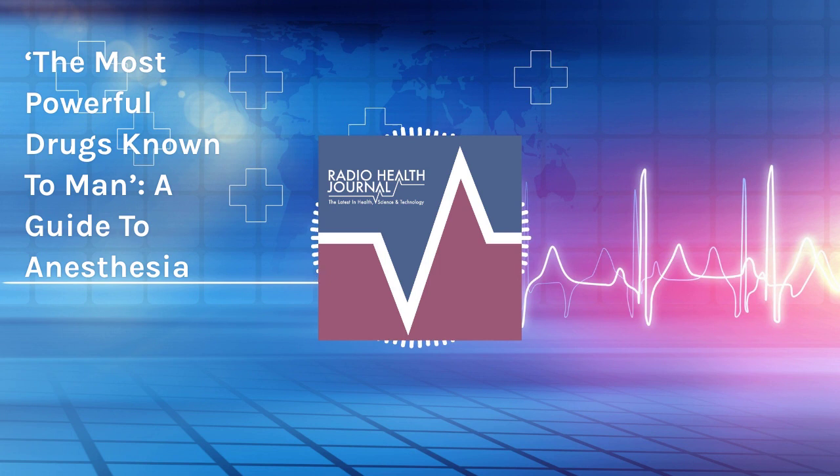That's Dr. James Cottrell, a professor of anesthesiology and chairman emeritus at SUNY Downstate Health Sciences University in Brooklyn. He says that while these drugs are great at stopping pain, each one comes with its own risks. That's why it's so important for patients to divulge their medical history and any previous experiences with anesthesia. This information lets doctors know which drug combination will work best — a recipe that's always changing depending on the patient and type of anesthesia being used.